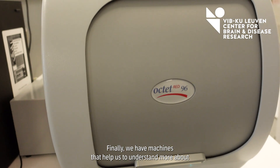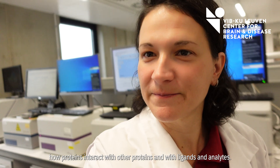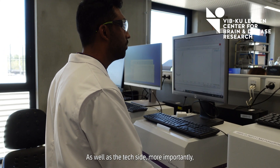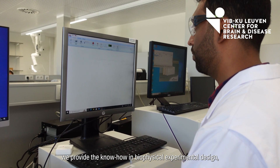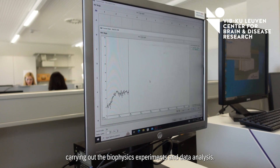Finally, we have machines that help us understand more about how proteins interact with other proteins and with ligands and analytes. As well as the technology side, and more importantly, by providing the know-how in biophysical experimental design, carrying out the biophysics experiments and data analysis.